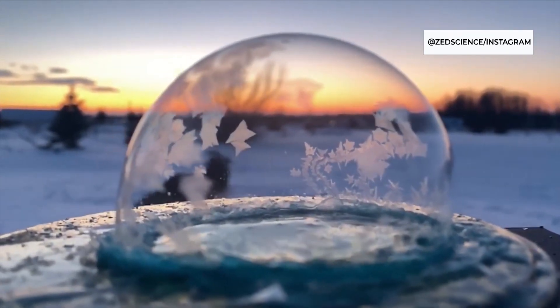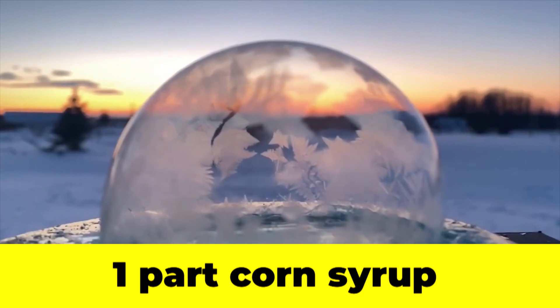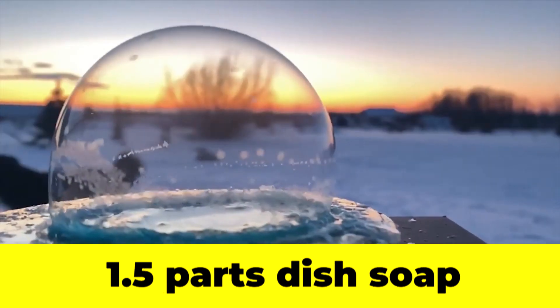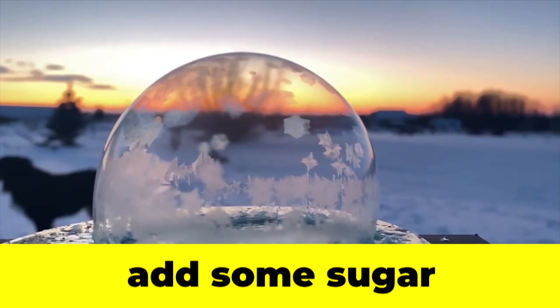Do you have any suggestions for other cool winter DIY experiments? In the winter, I love making a bubble solution and freezing bubbles. You need one part corn syrup to about 1.5 parts dish soap and six parts water, then put some sugar into your bubble solution. The corn syrup gives the solution some strength and the sugar starts the crystals forming. Normal bubble solution probably won't work great — you need to beef it up with a little bit of science.